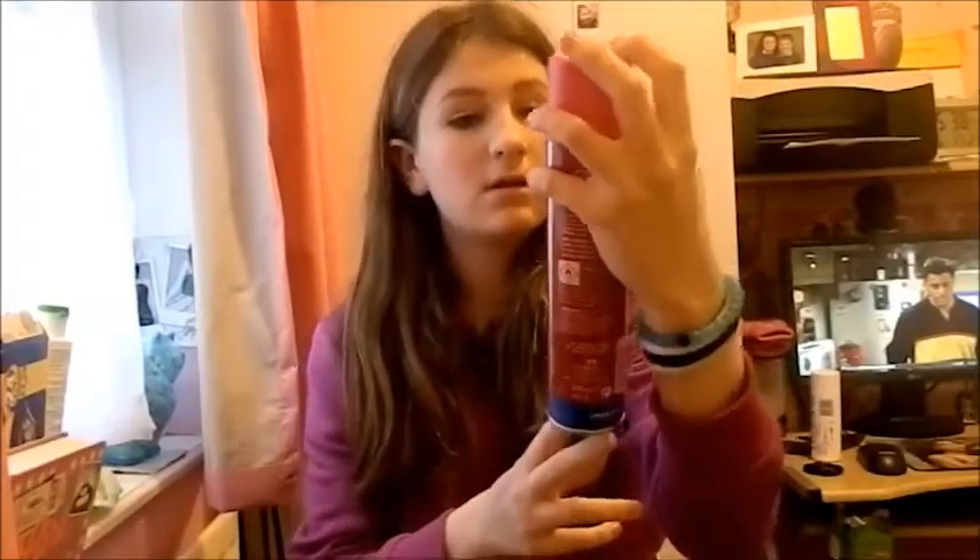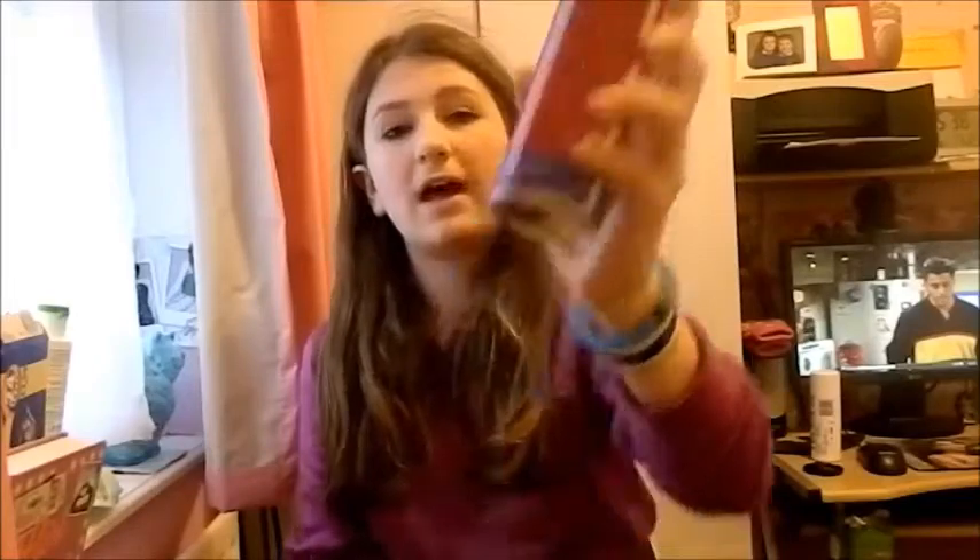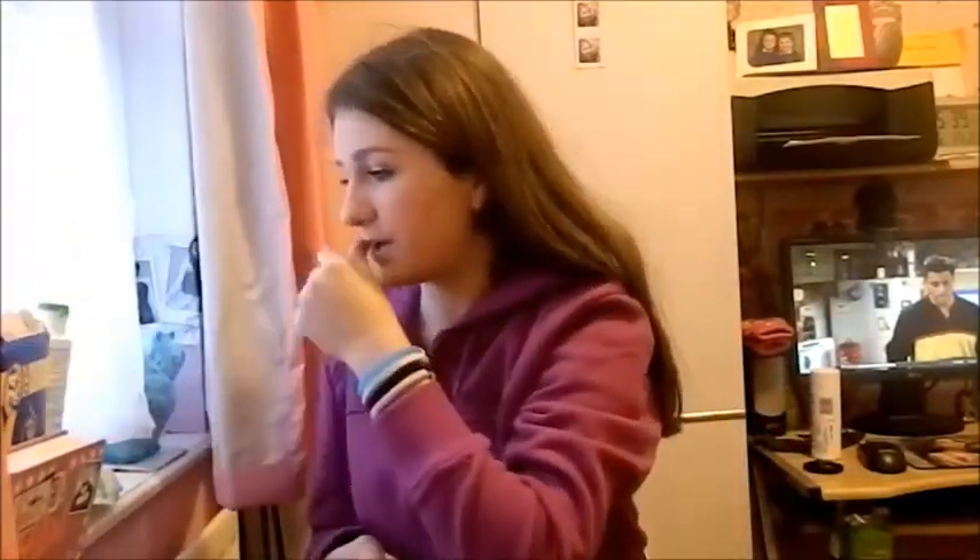My second thing is a bit strange but it's hairspray — Bristol's ultra hold hairspray. I got this from the pound shop. It is actually a very good hairspray; as it says, it's ultra hold and it holds up to 24 hours. It is really good but you have to put quite a lot on, but not so much that it makes your hair go really sticky and hard.